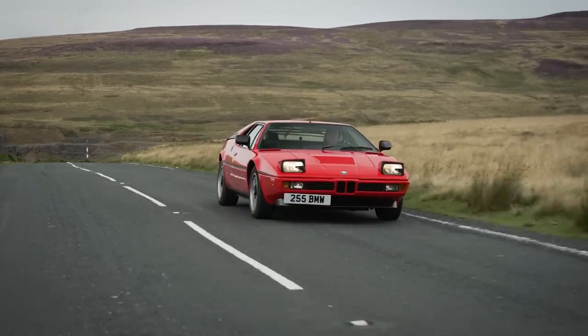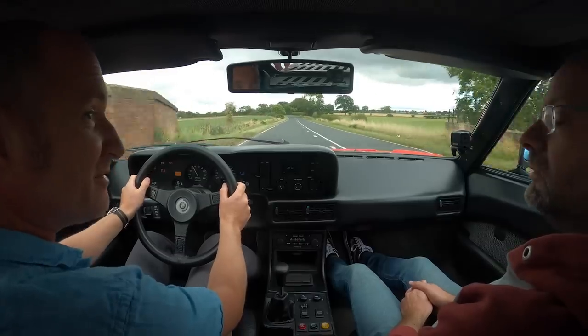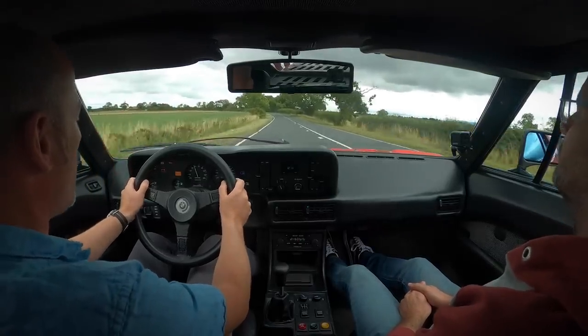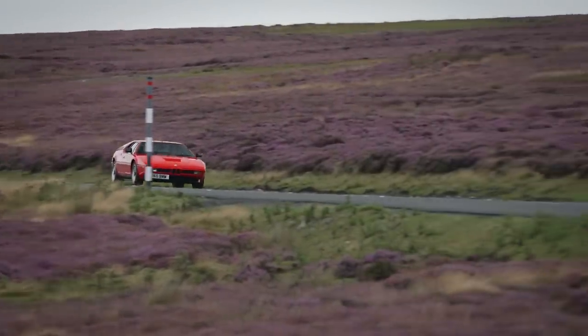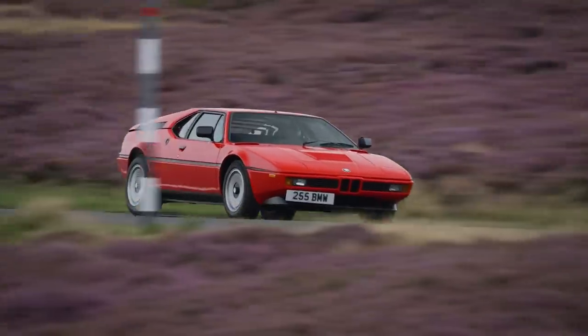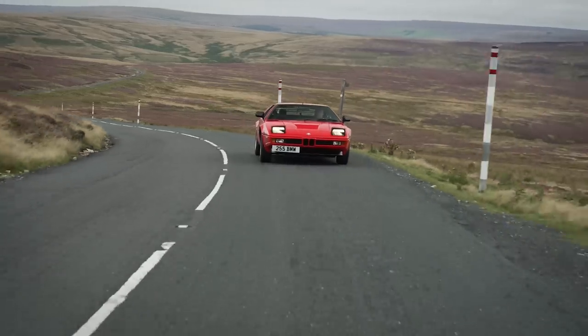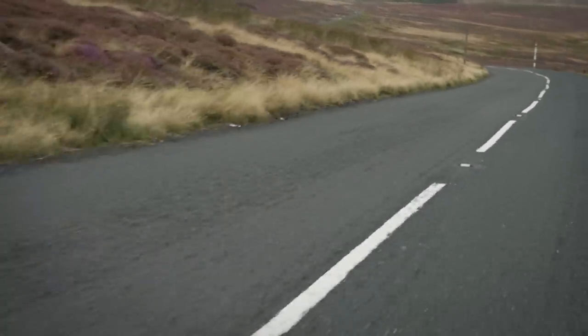You get the feeling this car did set the tone. This engine ended up in the first M5, didn't it, and the M635 CSI. I think we've got some bits out of this that we've definitely got. If we're starting to take a shape of an M car, I think this is definitely the place to start. That's the M1.